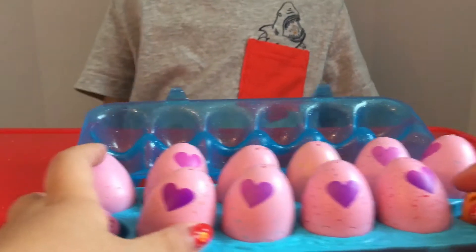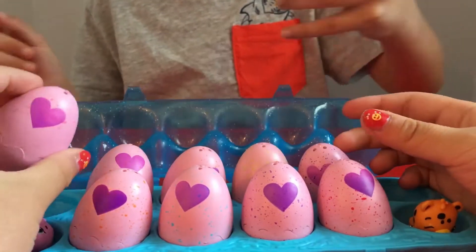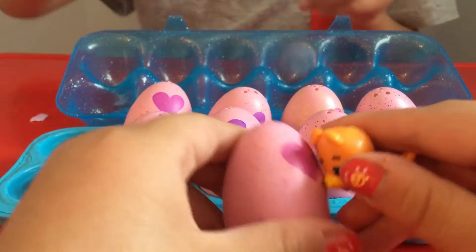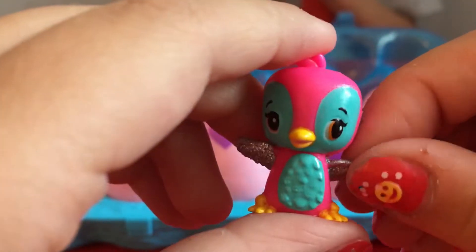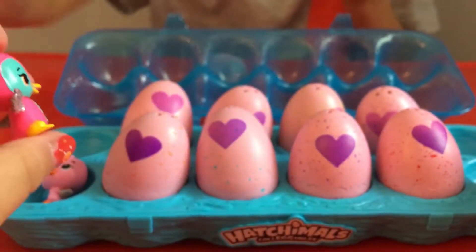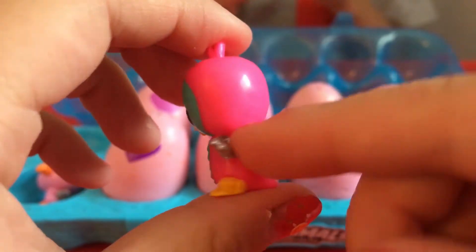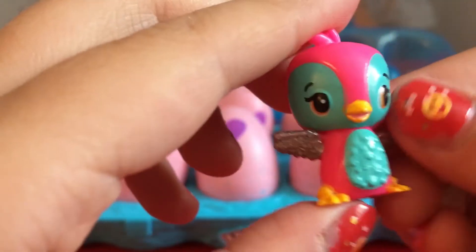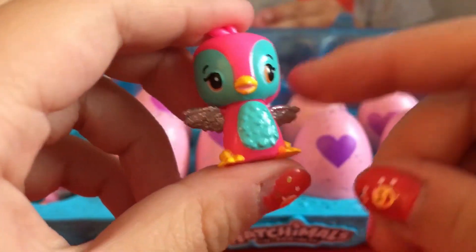Gavin, do you know how to hatch these? Yeah. Oh, it's red? A penguin! A penguin? Oh, it's so cute. Let's look — it has silver wings like our little leopard and flamingo. It looks like a penguin, but instead of black and white it's pink and blue and turquoise. This one is your favorite color!